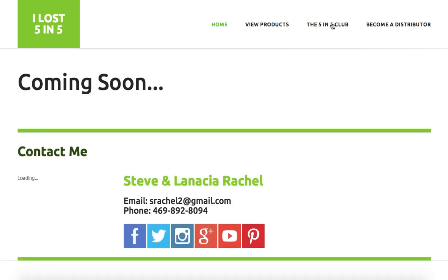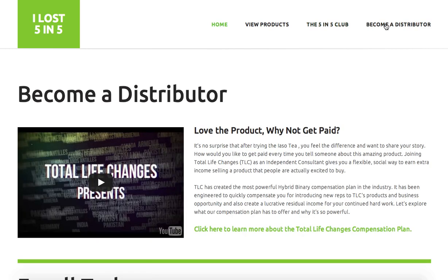We also have the Five and Five Club, which is something we're currently developing. This is going to be where — if you're in the Five and Five Club, if you've used the tea and lost five pounds within five days — we want to hear from you. Send us a before and after picture or some type of testimonial of your experience using the iaso tea and that you lost at least five pounds in five days. We're going to be highlighting the Five and Five Club there.